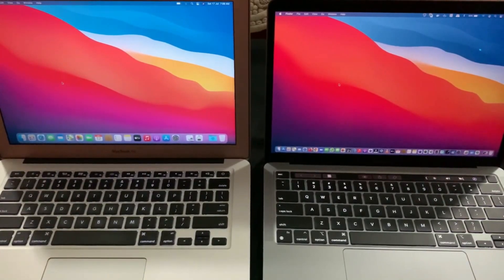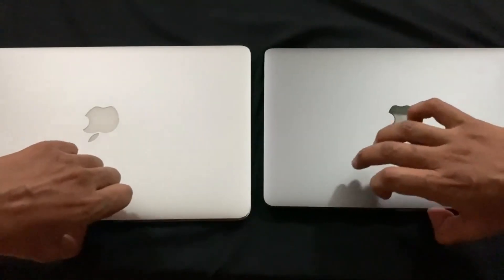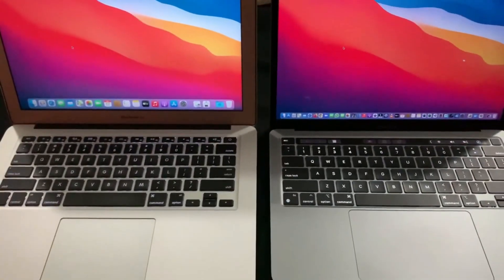Now I am going to check how fast the machines wake up while opening the lid, and as you can see the M1 is faster here also.